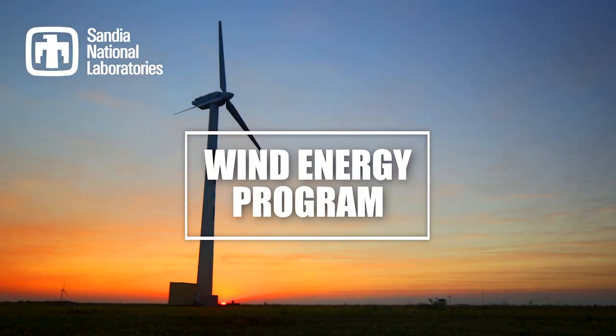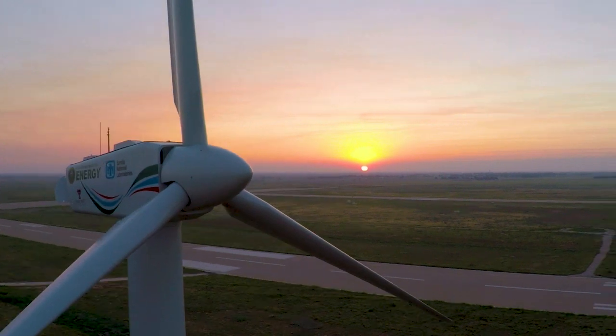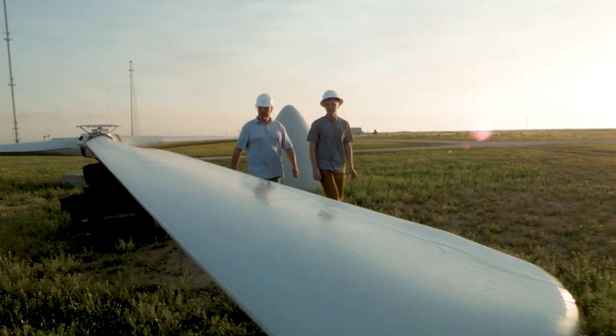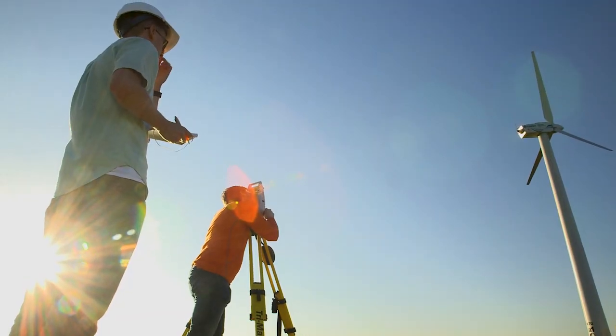This facility provides a really niche experimental capability to help providers grab more energy from the wind using the turbines and the systems they have. We're a one-of-a-kind, world-class facility, and I don't say that easily.